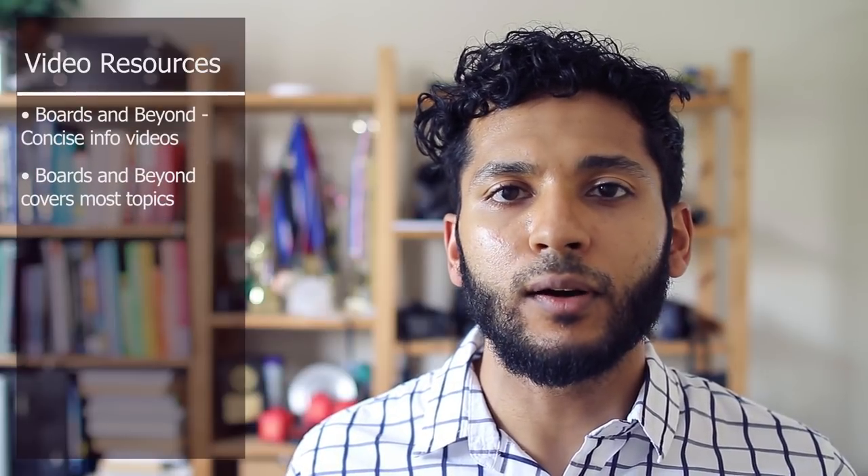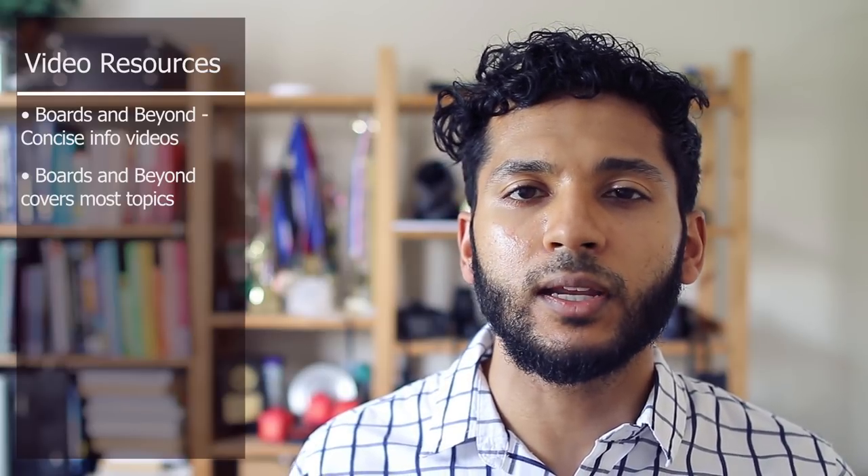The first is Boards and Beyond by Dr. Ryan. He does a great job of taking big topics and condensing them into concise 10 to 30 minute videos where he breaks down the topic, talks about everything that's high-yield, but still brings important contextual information, clinical correlates, and things like that.